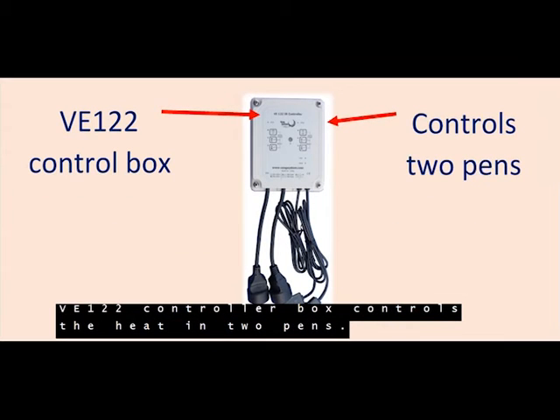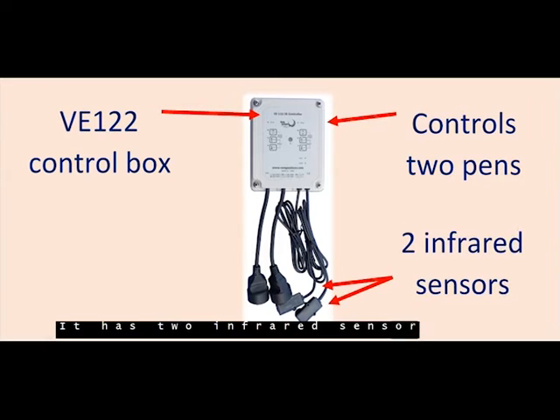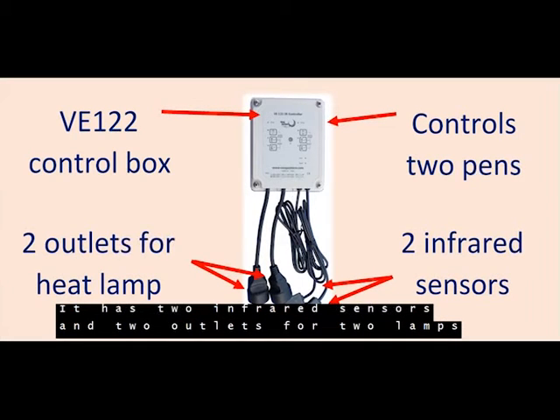The VE122 controls the heat in two pens. It has two infrared sensors and two outlets for two heat lamps.